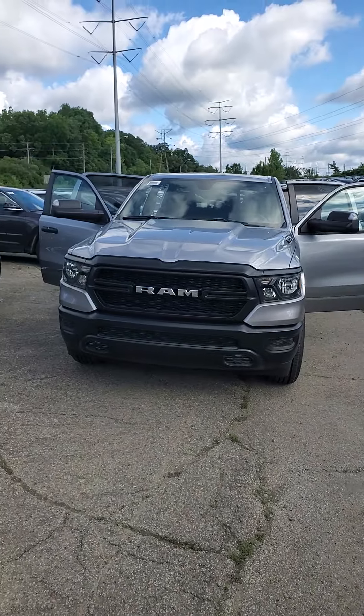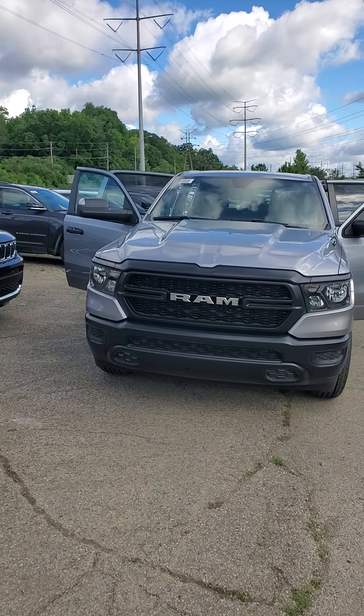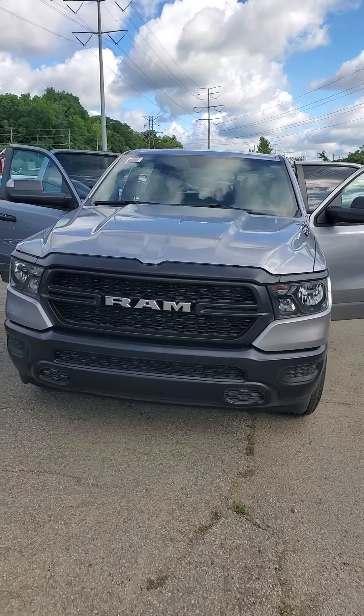Hello from Mike Castrucci Chrysler Jeep Dodge Ram. My name is Julian, and I'm here to show you this 2024 Ram 1500 Tradesman 4x4.